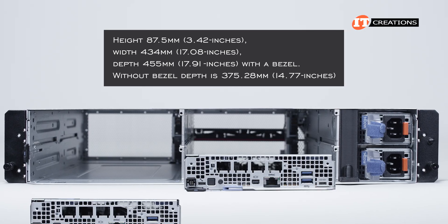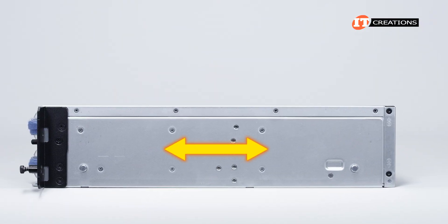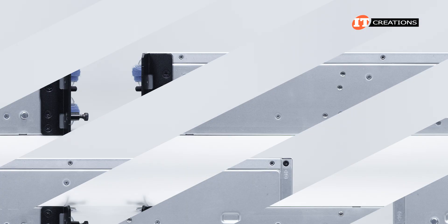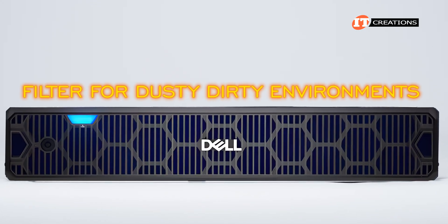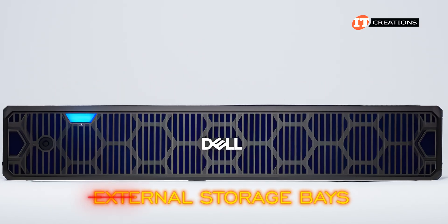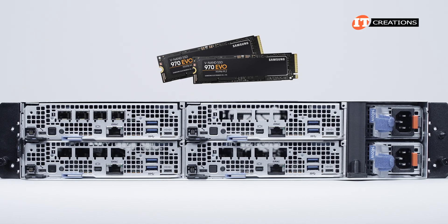Let's start with the XR4000R. This one is like a standard rack server, just less depth than average. That depth will also be affected if you install the optional bezel, which looks nice and offers a filter for dusty environments. There are no external storage bays on this system — only internal NVMe M.2 drives, which we'll get to.